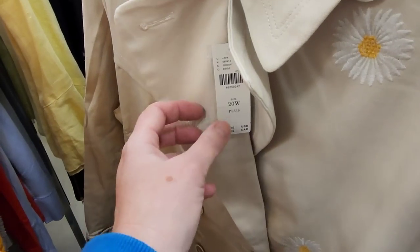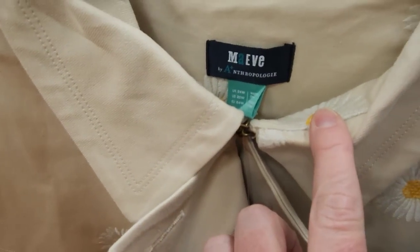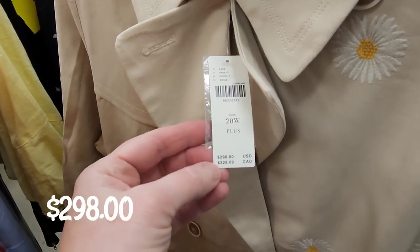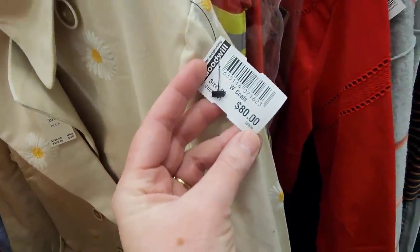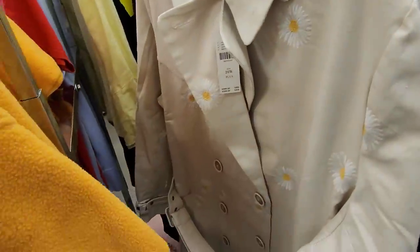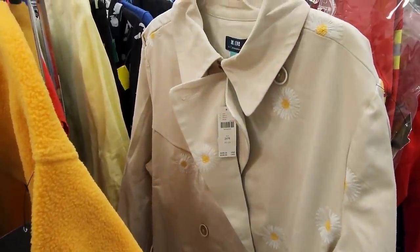This is the last thing I found. When I walked by, the design on the coat caught my eye — it's Anthropologie, and I know that is a fancy name brand. You saw the original price tag, and Goodwill had it for $80. It was a really nice coat though, and we're going to wrap up our trip to Goodwill.